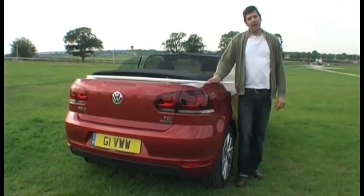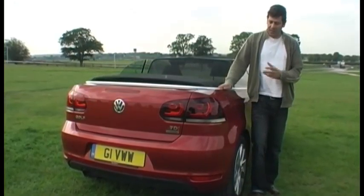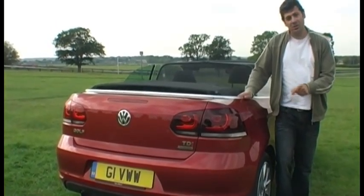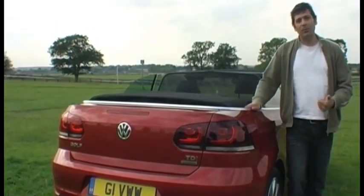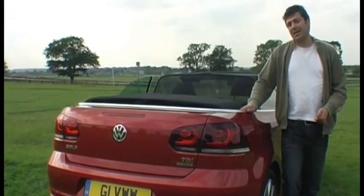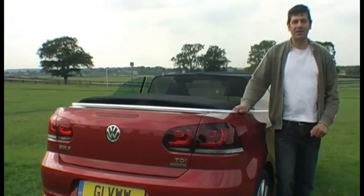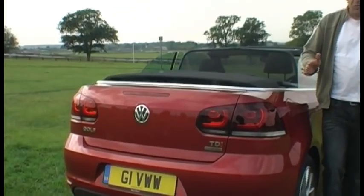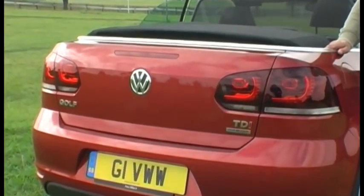This is the first Golf Cabriolet in nine years. The model we've got here is Blue Motion, which links with the diesel engine — a 1.6. Also available initially will be the 1.2 TSI and a 1.4 TSI. This particular model will cost you just over £23,000. The range between lowest and highest figure is talking 20 to 26k, and this engine will emit 105 PS.